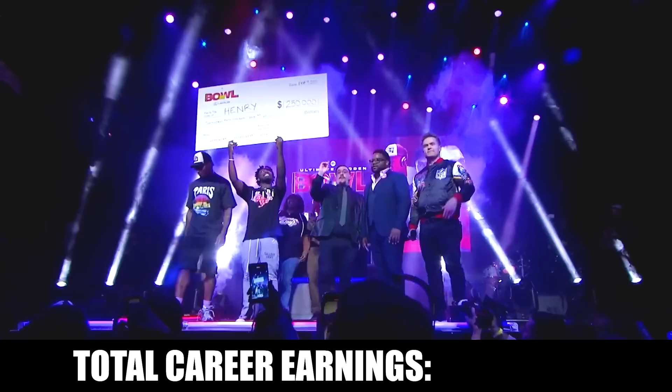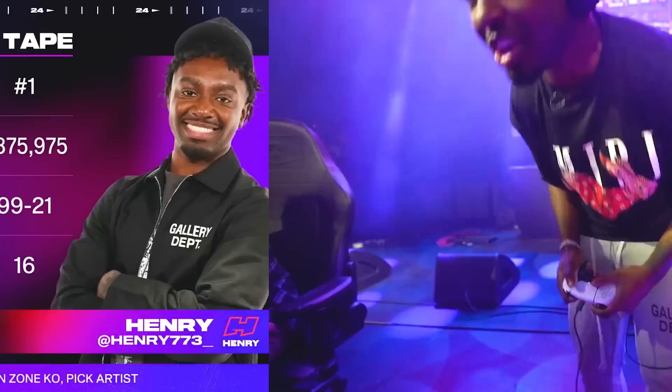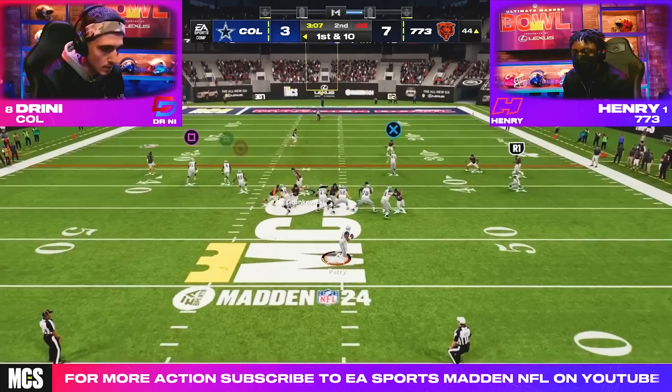These six setups were used by pro player Henry to win the Madden Bowl, giving him his seventh career belt and making him the first ever Madden millionaire. Today we're taking a deep dive into all six of his setups out of the Philadelphia Eagles playbook and going over the three key concepts that Henry used to take down the best pro players in the world, so we can break down exactly what goes on inside the mind of the greatest Madden player of all time.